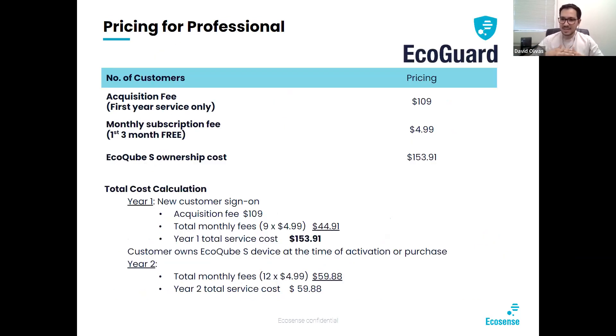What is the pricing for a professional? Our price to you is $109 for the EcoCube S. Typically the EcoCube on our website or Amazon is $169.99, so you'll be getting early bird pricing. It'll be a monthly subscription of $4.99 a month with the first three months free. EcoCube S ownership cost at the end of one year — with those three months off — is almost $154 for one cube. Year two, since you've already bought the cube, the total cost will be less than $60.